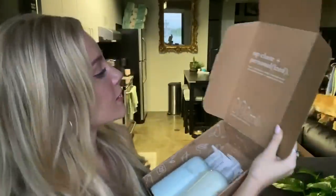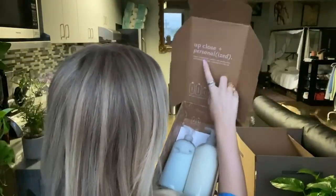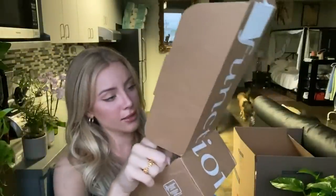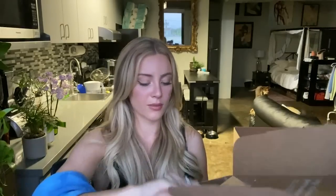I also want to show you the box it comes in — this cute little brown recyclable box that says 'Up Close and Personalized,' because you can personalize everything. It says: vegan, cruelty free, sulfate and paraben free, sustainability focused, and customized in the USA. This was the box for my body lotion and body wash. It comes with the stickers and an extra little pump if you want, or you can use the travel cap.